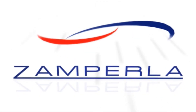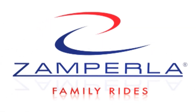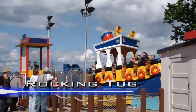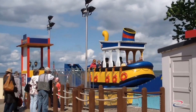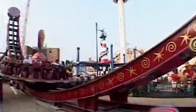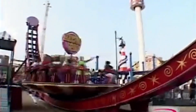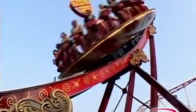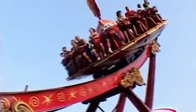Starting off with the history, the story of the Zamperla Disco starts with the smaller Zamperla Rock N' Tug. Introduced in early 2002, the Rock N' Tug was a huge success with lots of installations in its debuting year alone. Building on the success of the Rock N' Tug, Zamperla introduced the Disco in 2003. A few years after this, Zamperla introduced a number of variations on the original design.